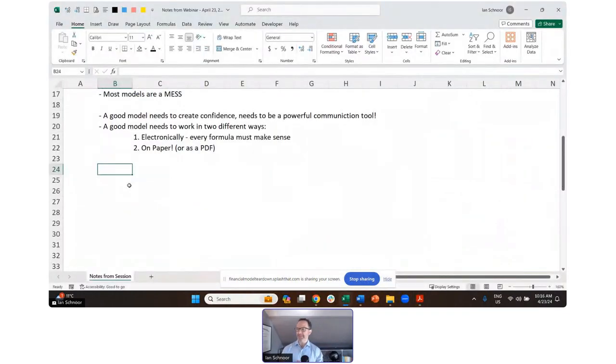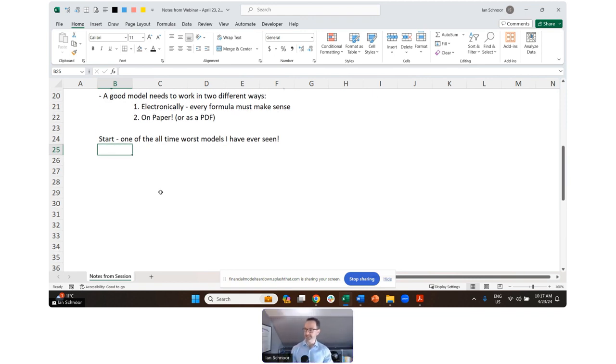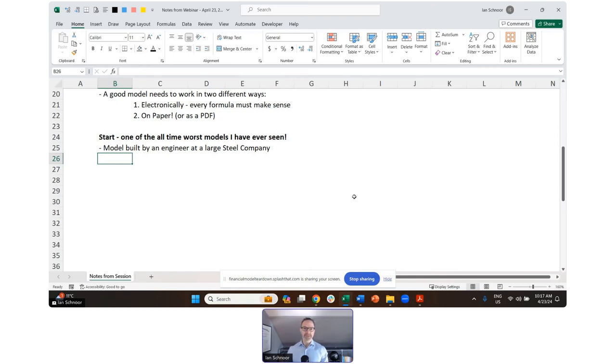Is anyone interested in that? I don't want you to feel bad about your own model — I actually want to make you feel good. When you see this model, I think you're all going to feel pretty good about yourself because there's no way your models look this bad. This model was built by an engineer at a large steel manufacturing company, and it was built to evaluate the business. Let's take a look at one of the worst models I ever saw.